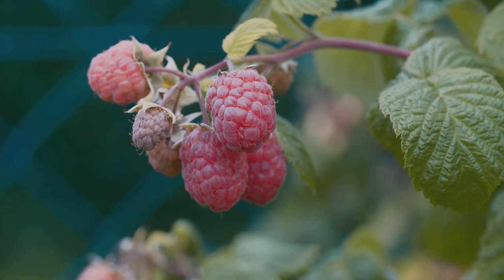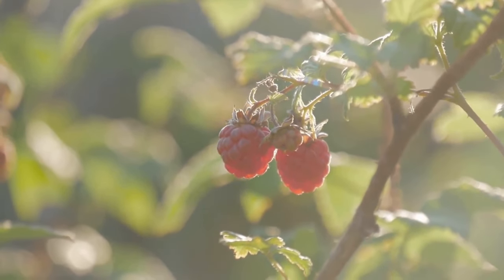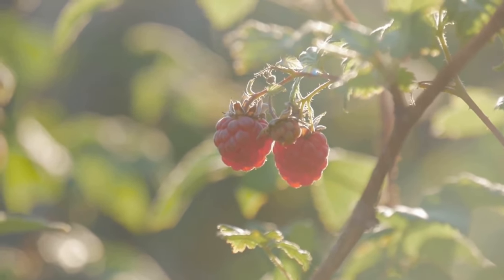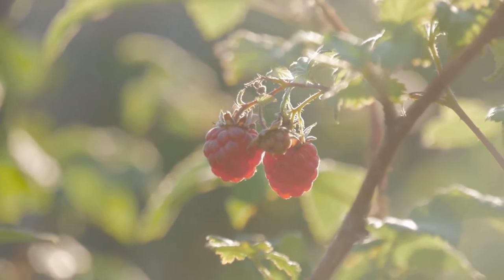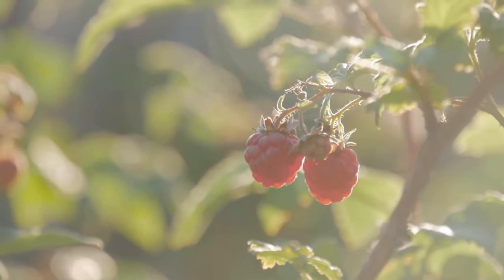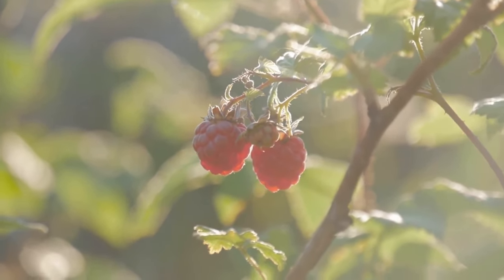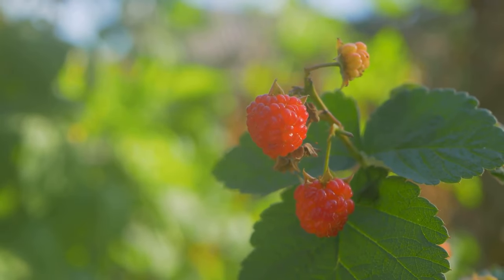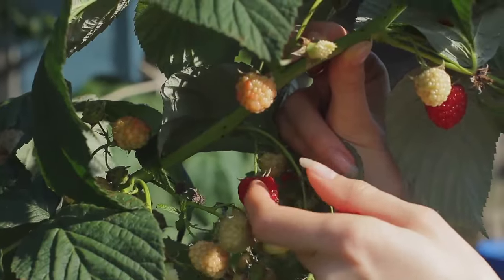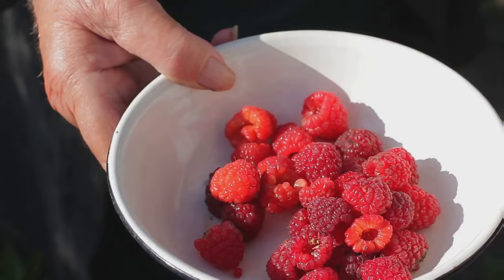Don't let their size fool you — raspberries are nutritional powerhouses. They're low in sugar and high in fibre, making them a great choice for managing blood sugar. They're also loaded with antioxidants, which have been shown to protect against cell damage and may even help prevent cancer. Additionally, raspberries are rich in vitamin C and K, which support immune function and bone health. Next time you're looking for a healthy and delicious treat, reach for some raspberries and enjoy their many benefits.